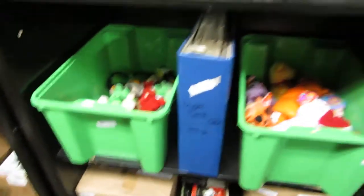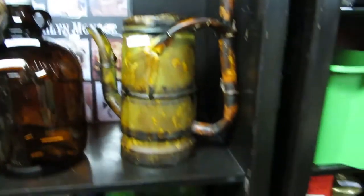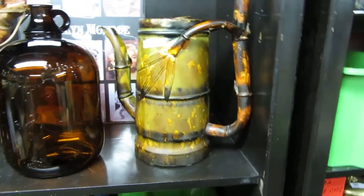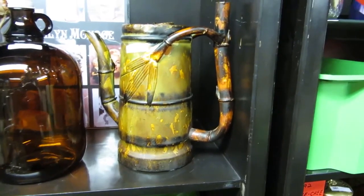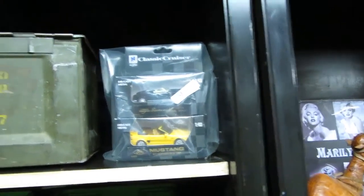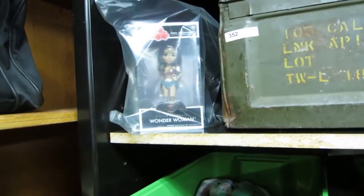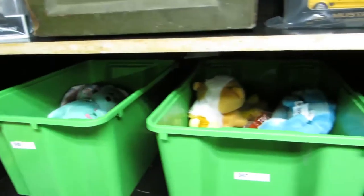We've got some vintage stuff. More hockey cars. We've got a camel. Camel jugs. Marilyn Monroe. And then we've got a pot there. We also have classic cars. We've got a .50 caliber box. We've got Wonder Woman from Rock Candy. We also have some more beanies.